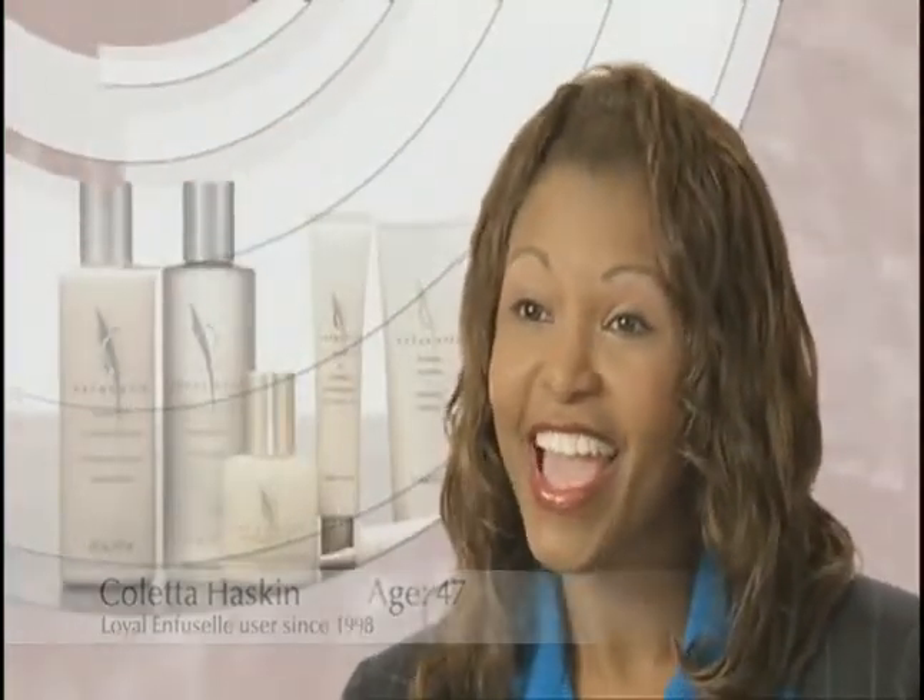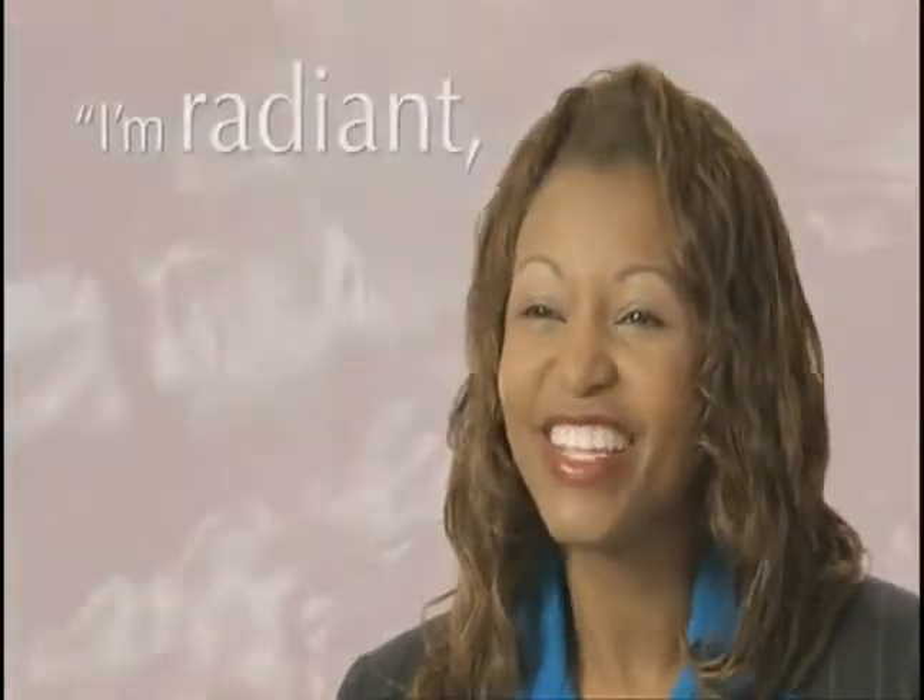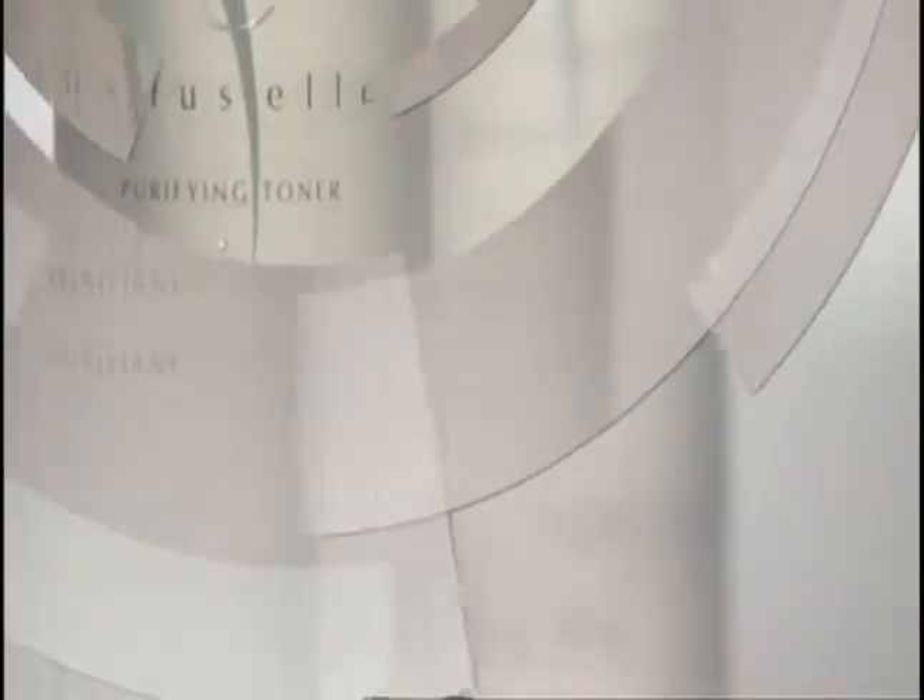I am 47 years old. I've been using the Enfucel Shaklee product line now for 8 years. And look at me now. I'm radiant. I'm just glowing. The beauty just comes out and people notice. And that's what I like about it.